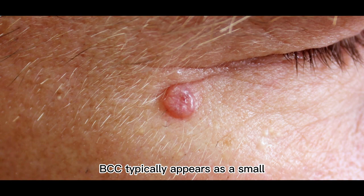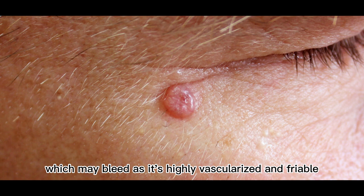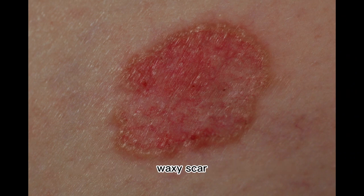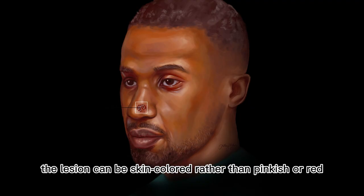BCC typically appears as a small, pink, pearly, translucent or waxy, dome-shaped bump on the skin, which may bleed as it's highly vascularized and friable. It may also look like a reddish patch or a white, waxy scar. In patients with dark skin types, the lesion can be skin-colored rather than pinkish or red.